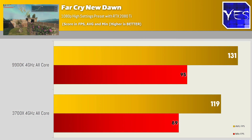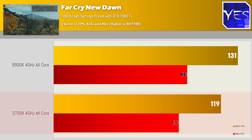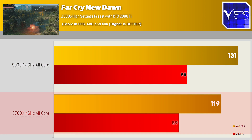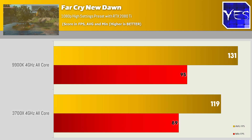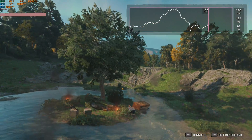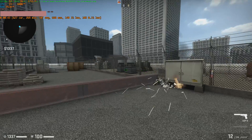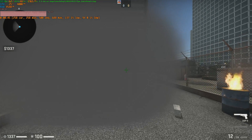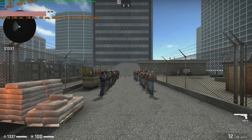Next is Far Cry New Dawn, where Intel scored 131 average FPS and 95 minimum, versus 119 average and 89 minimum on the 3700X. This is one of those titles reusing a very old engine that hasn't been updated for quite some time. The trend we're seeing is that games optimized with AMD in mind — especially CS:GO and Dota 2 — either come very close to the 9900K or, in the case of CS:GO, beat the Intel CPU. That shows Zen 2's potential can be really good if developers optimize their titles for the CPU architecture.